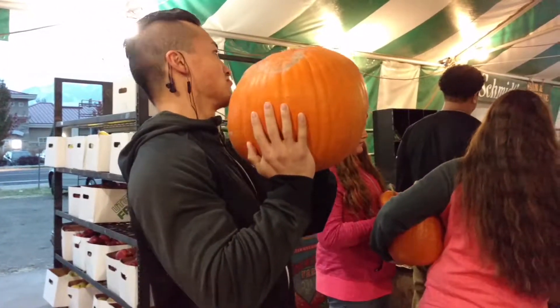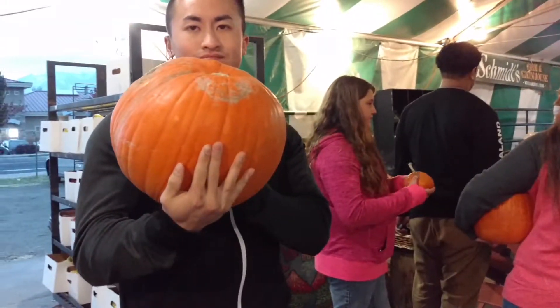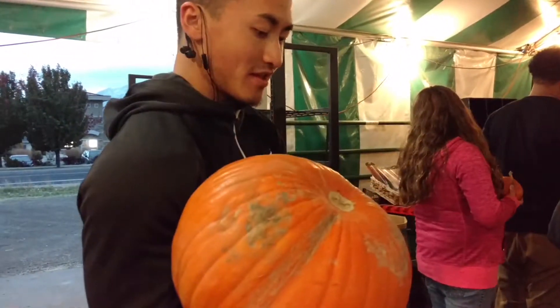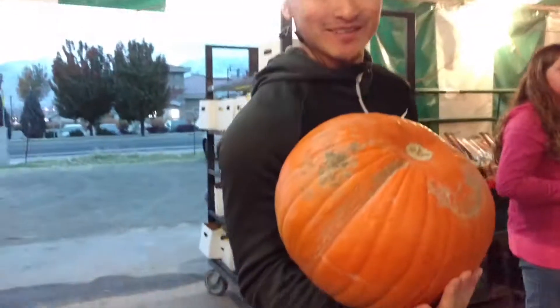He's weighing his pumpkin. Right now we're going to weigh our pumpkin. This is the most exciting thing of my life. We've never tried a pumpkin before. So yeah.